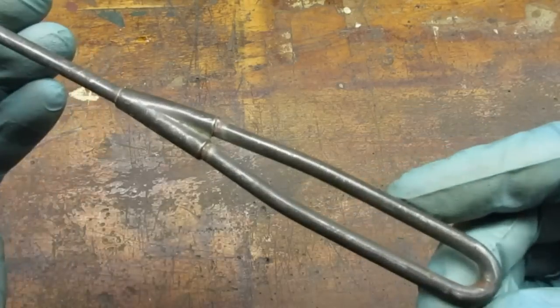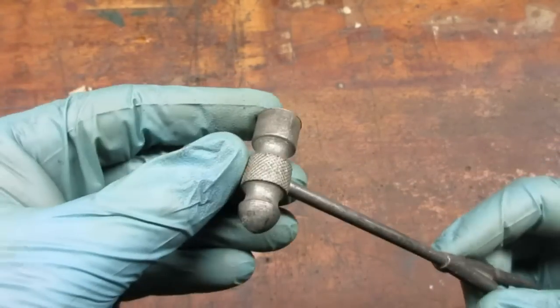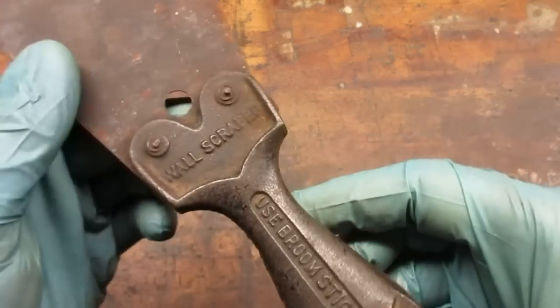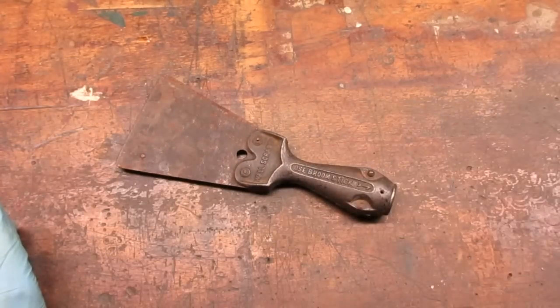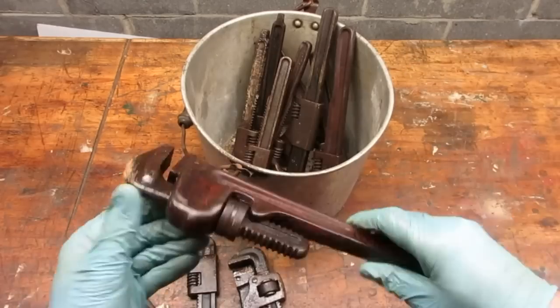This little guy was 50 cents. I paid a buck for this scraper — I like the used broomstick with the arrow. I got this bucket of wrenches for $10, bucket included.